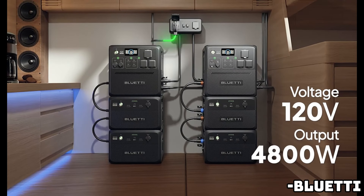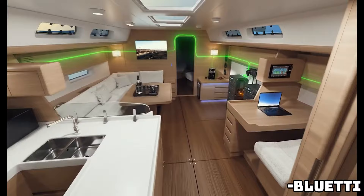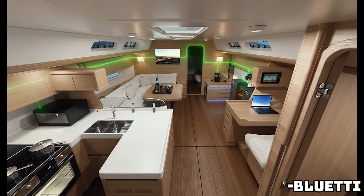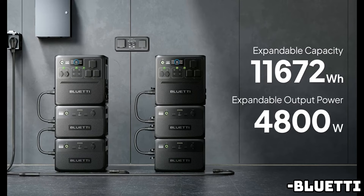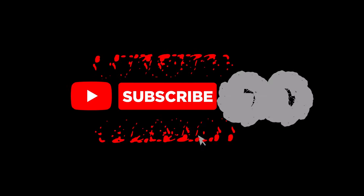The AC240 features the safest LiFePO4 batteries, offering a longer lifespan of over 3,500 charge cycles. All of that is protected and maintained by the Bluetti BlueTapas AI battery management system. The Bluetti AC240 is available now, with special launch pricing of $1,300.99, normally $1,899 — that's 26% off.